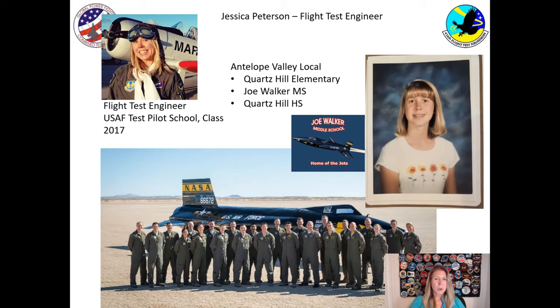A little background on me. I grew up in the Antelope Valley. I went to Quartz Hill Elementary, then Joe Walker Middle School, go Jets, and then Quartz Hill High School. After I graduated, I got an engineering degree in mechanical engineering. I then took a job at Edwards. I've been there since 2005 and I've worked on many different airplanes and systems. In 2017, I got the opportunity to go to test pilot school where I learned how to become a flight test engineer. There I got to fly in the back seat of many different airplanes, and since then I've flown in 40 different types of airplanes.